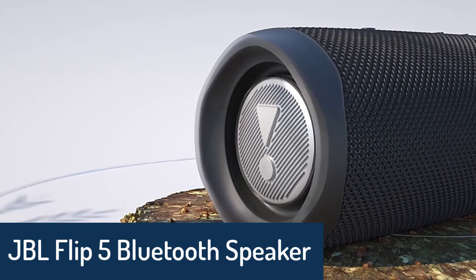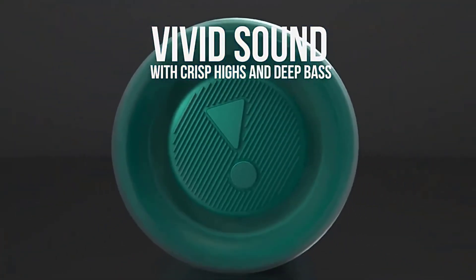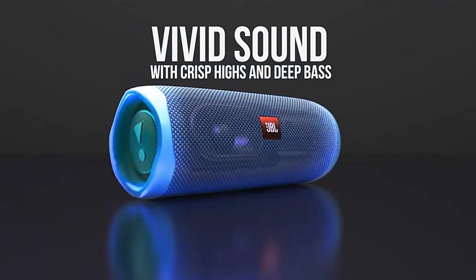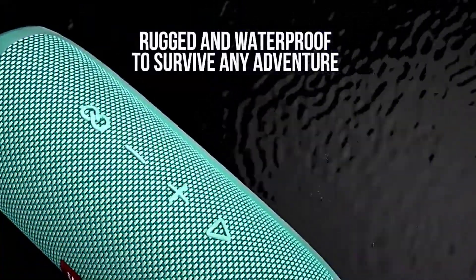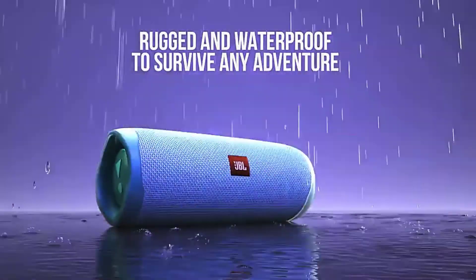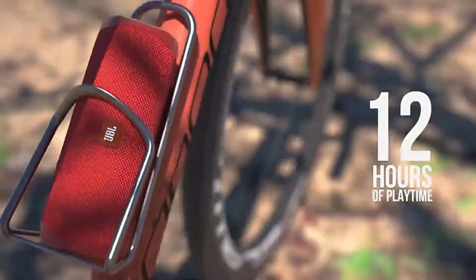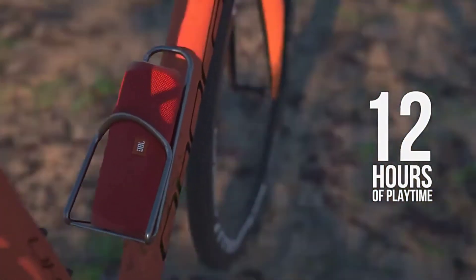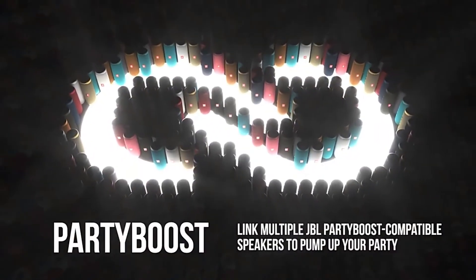Number 1: the JBL Flip 5 Bluetooth Speaker. The JBL Flip 5 Portable Bluetooth Speaker is the perfect speaker for listening to your music. It features a rugged design that is ideal for taking with you wherever you go. It is weather-resistant, so you can play it in the rain. It features a rechargeable lithium-ion battery that makes it easy to carry. It has a wireless range of up to 30 feet. It is compatible with most Bluetooth-enabled devices.